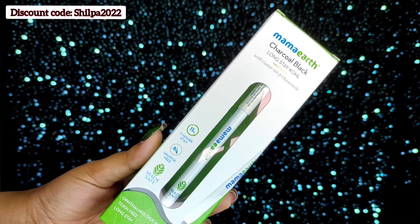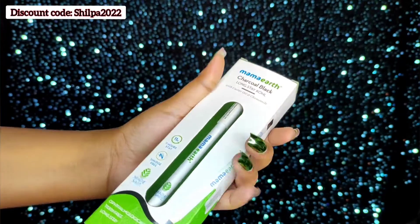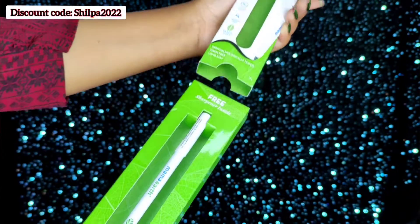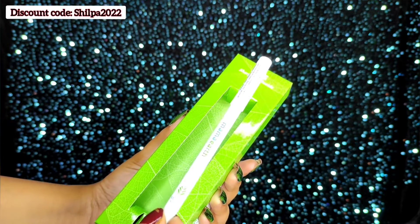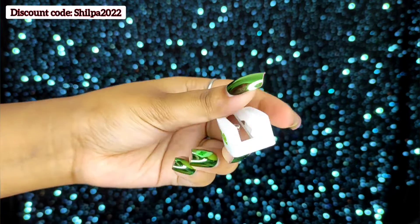Before moving ahead, let me tell you something about this Mamaearth product. Mamaearth is a plastic positive Indian brand and all their products are free from harmful chemicals and are all natural. Another great thing is Mamaearth products are available on Mamaearth's website, Amazon, Nykaa, and Purplle.